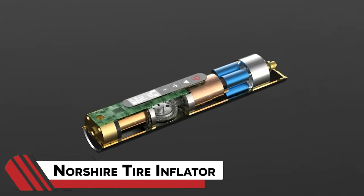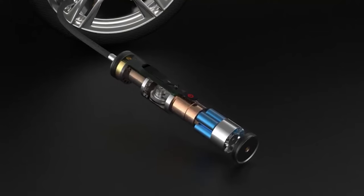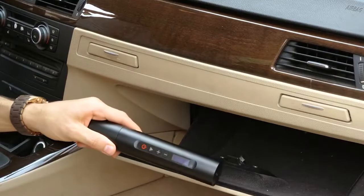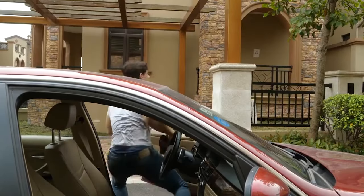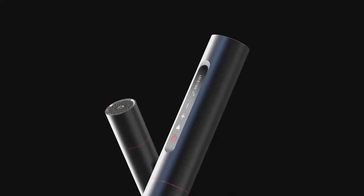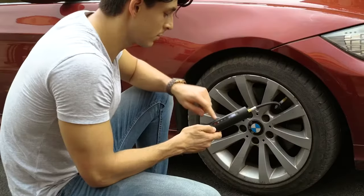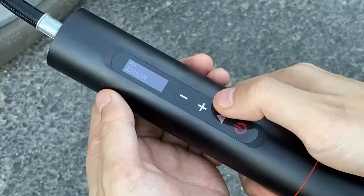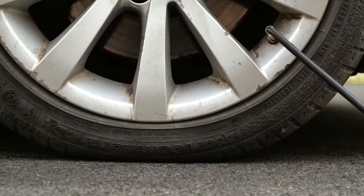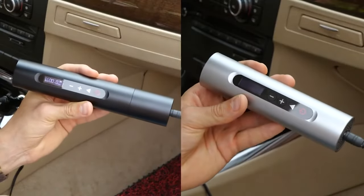5. Norsher Tire Inflator. No more waiting for somebody to help you out with a flat tire, because of this tiny gadget. This is the Norsher Tire Inflator, a portable powerhouse for bikes, cars, and trucks, sporting a slick 0.91-inch OLED display with touch controls. Beyond just pumping up tires, it can also measure tire pressure, ensuring your wheels are in tip-top shape. From zippy electric bicycles to roaring trucks, this versatile gadget is your go-to for on-the-go tire troubleshooting.